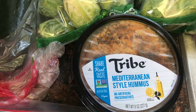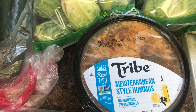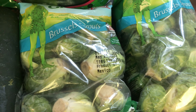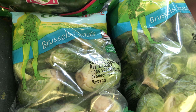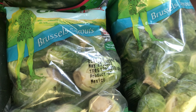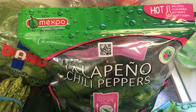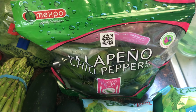I picked up a hummus — we never tried the Tribe brand before. It's the Mediterranean style hummus and it was $2.16, so we grabbed one to give it a try. Then Brussels sprouts — I'm kicking myself for not getting more bags because my kids love Brussels sprouts. They'll even shave them down and put them in a salad. At $1.28 a bag I thought that was a steal.